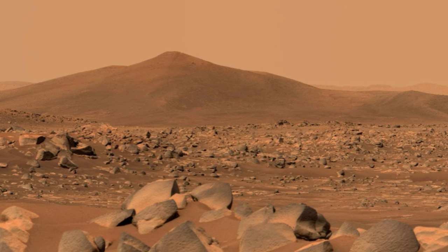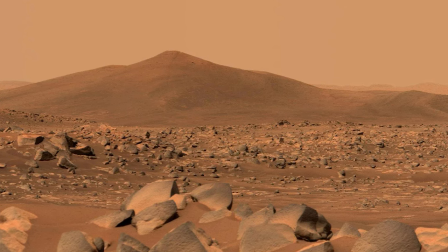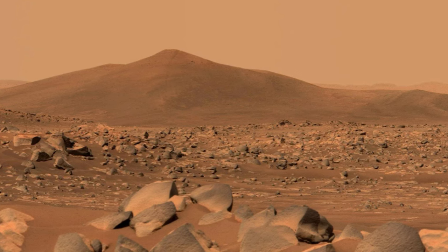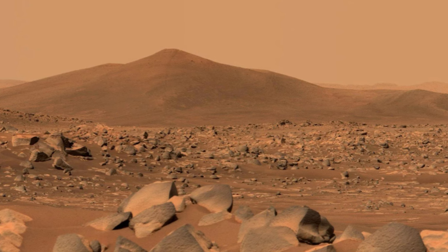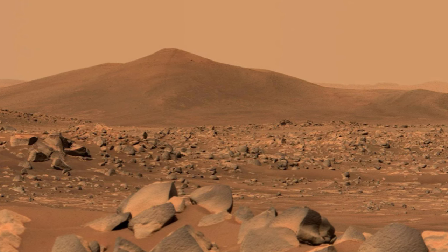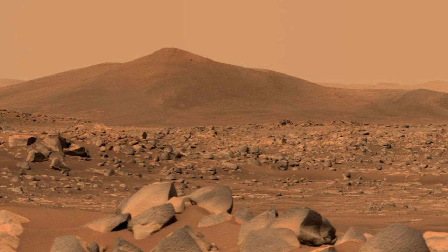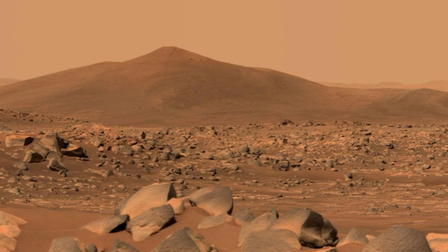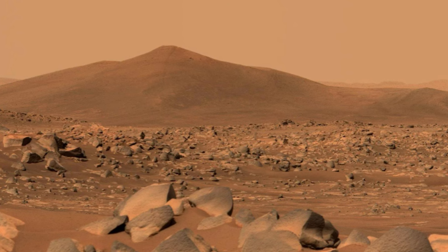Thanks to bacteria, scientists may have found a solution to at least one of those problems by giving humans a way to create oxygen on Mars. NASA is already looking into tech that should let us breathe on Mars, but now scientists want to take it a step further by creating oxygen on the planet itself.